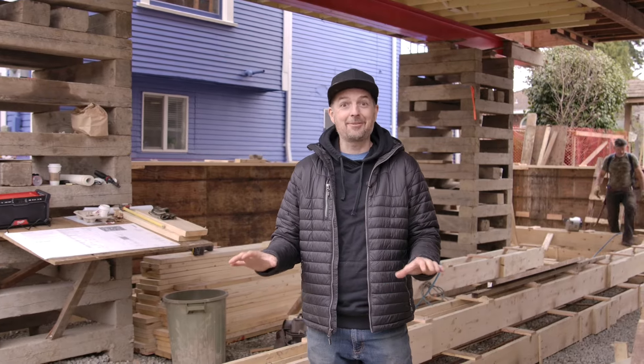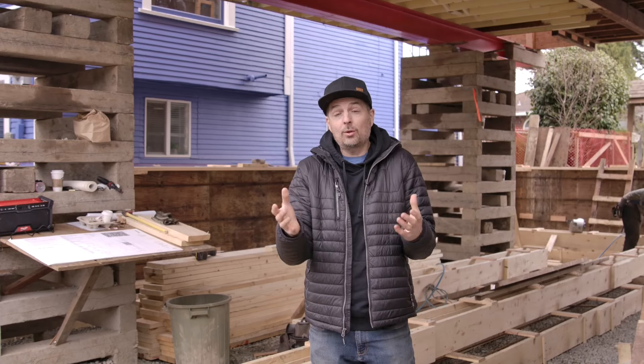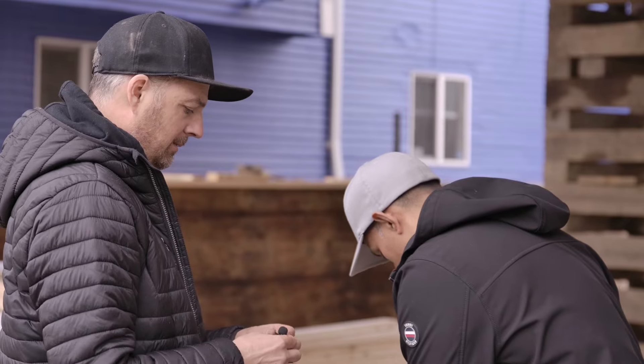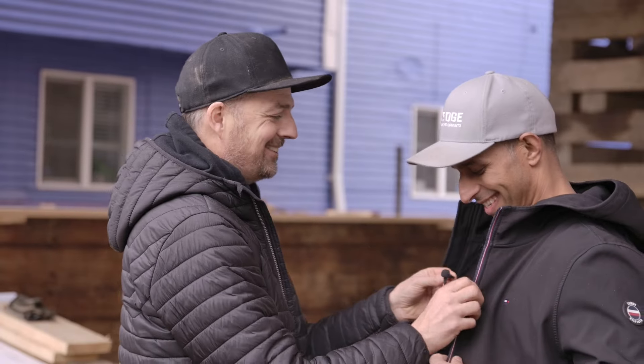Raj is on site, everyone — everyone behave themselves. Let me introduce you to Raj and we'll talk a little bit about some of the details, some of the ways that he does it, and break down kind of where we're at. Normally I don't allow people on the site who are better looking, but I've made an exception for Raj.